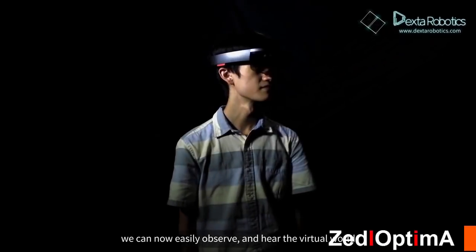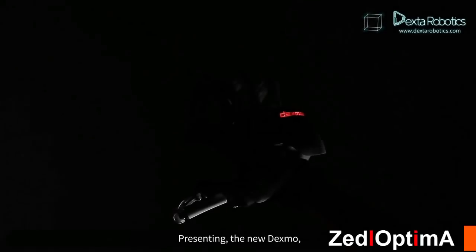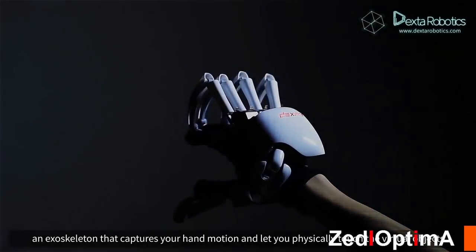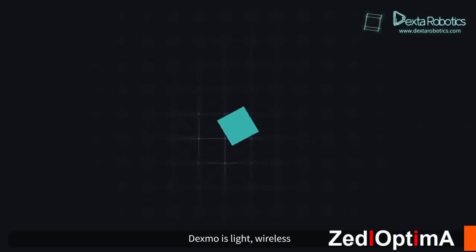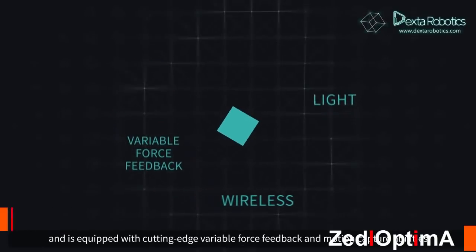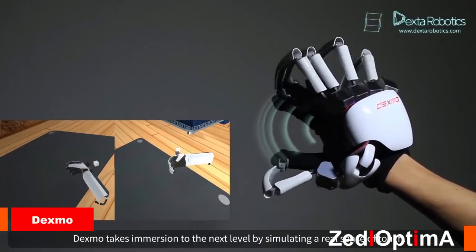Thanks to VR/MR headsets, we can now easily observe and hear virtual worlds. But when can we interact with them more naturally? Presenting the new Dexmo, an exoskeleton that captures hand motion and lets you physically touch virtual objects. Dexmo is light, wireless, and equipped with cutting-edge variable force feedback and motion capture abilities.